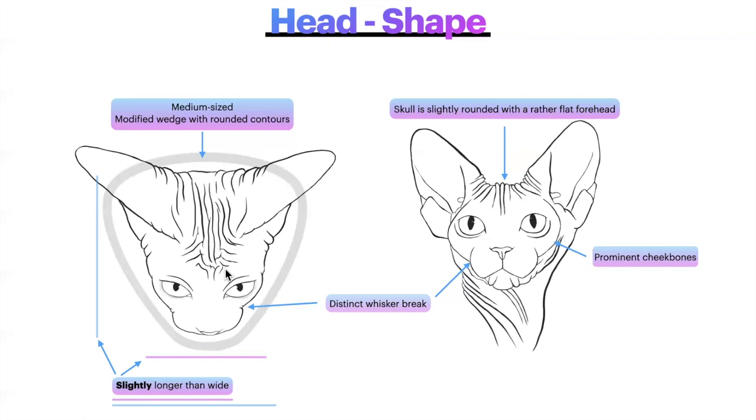The wording 'slightly longer than wide' is intentionally ambiguous, leaving room for interpretation because of the amount of outcrossing done in Sphinx — every cattery can have a bit of a cattery look, but it must be within reason and within the breed standard. We don't want a breed with extremes in any way. A very short head or a very long head is not what we're looking for. We want medium. The only things outside of medium in the Sphinx breed are the eyes and the ears, which are described as large or very large.